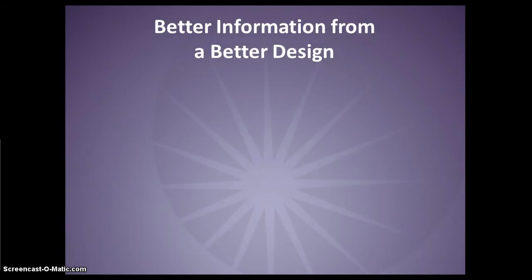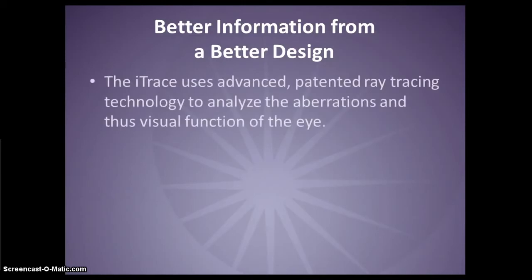The iTrace provides better information because it uses better technology. The iTrace applies the principle of ray tracing that was developed in the former Soviet Union's space and defense applications to track satellites and missiles. Tracy Technologies has adapted this technology to objectively measure the total refractive power of the eye.